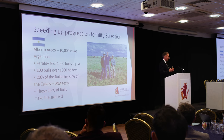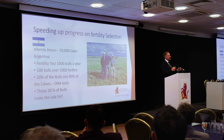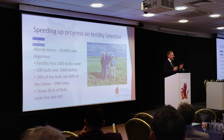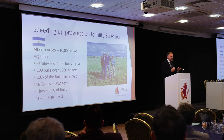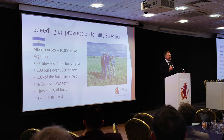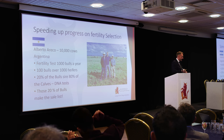Another rancher in the western part of that province — Alberto Arreco — runs 10,000 cows on 25,000 acres. He would fertility test 1,000 ten-month-old bull calves a year, select the best 100, and put them on 1,000 heifers. 80% of those calves would be sired by 20% of the bulls, and he'd DNA test to find out which bulls had worked so well — those became his bull team. He's been using this kind of selection for 30 years. In Argentina and South America generally, with 10,000 cows you can't lose 50% of your cows — that's half a million pounds — so they have to get it right. They are 30 to 40 years ahead of us on fertility selection.